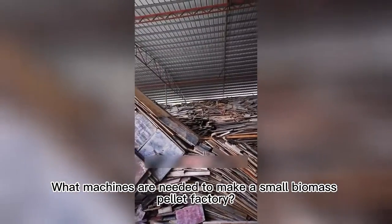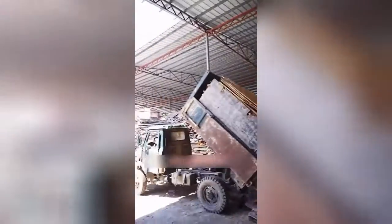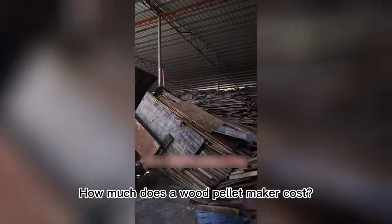What machines are needed to make a small biomass pellet factory? How much does a wood pellet maker cost?